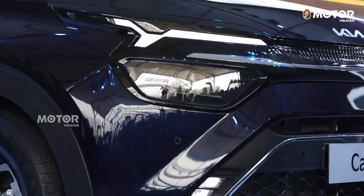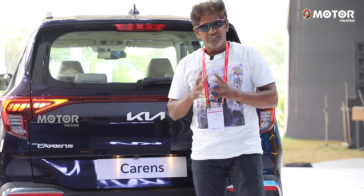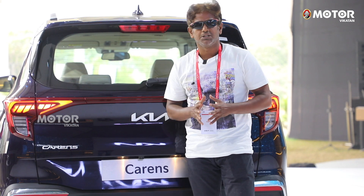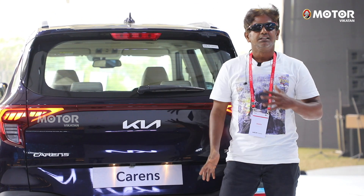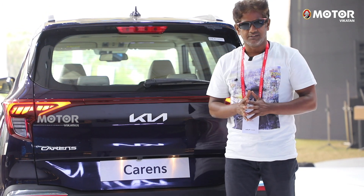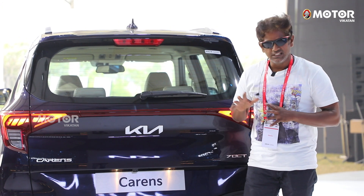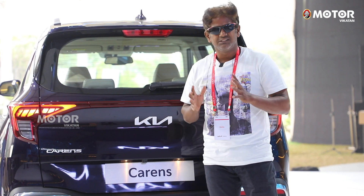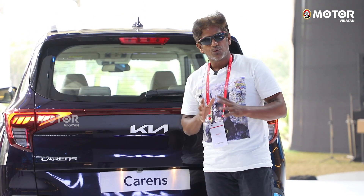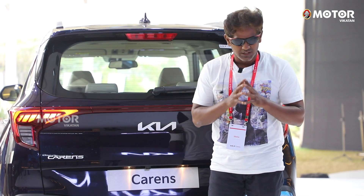In India, there is no strong MPV segment — only the premium segment with Innova Crysta. In this space, there are many cars: Mahindra XUV700, Hyundai, and Tata Safari. This is where the KIA Carens fits in. What does Carens mean? Car plus Renaissance — KIA's renaissance.